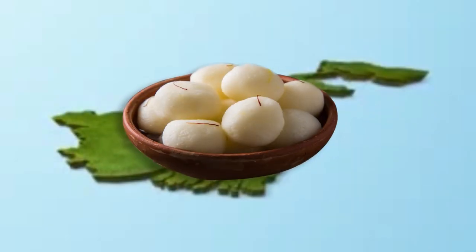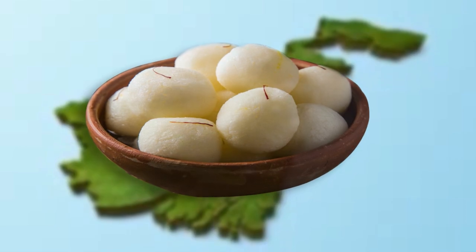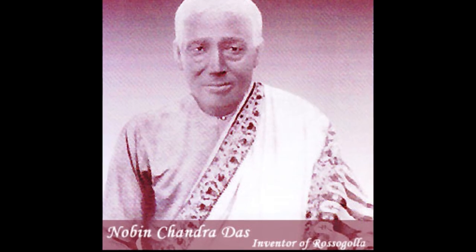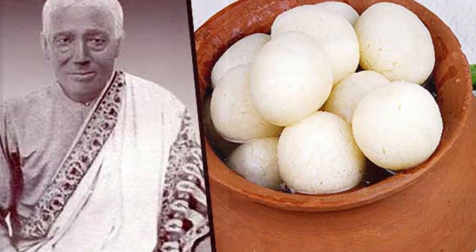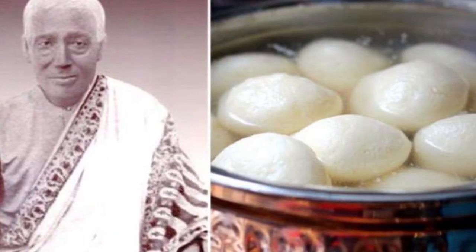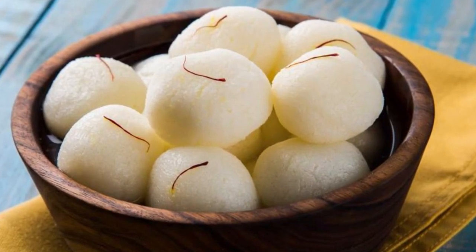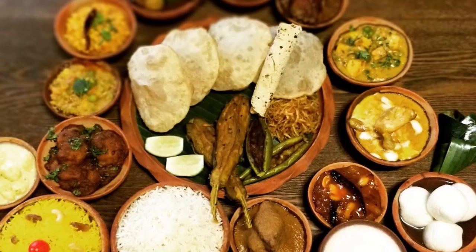Roshagulla is believed to have been introduced in present-day West Bengal in 1868 by confectioner Nobin Chandra Das. The passion to create something of his very own haunted him. His ambition was to create a completely original sweet that would bring new excitement to the Bengali palate.